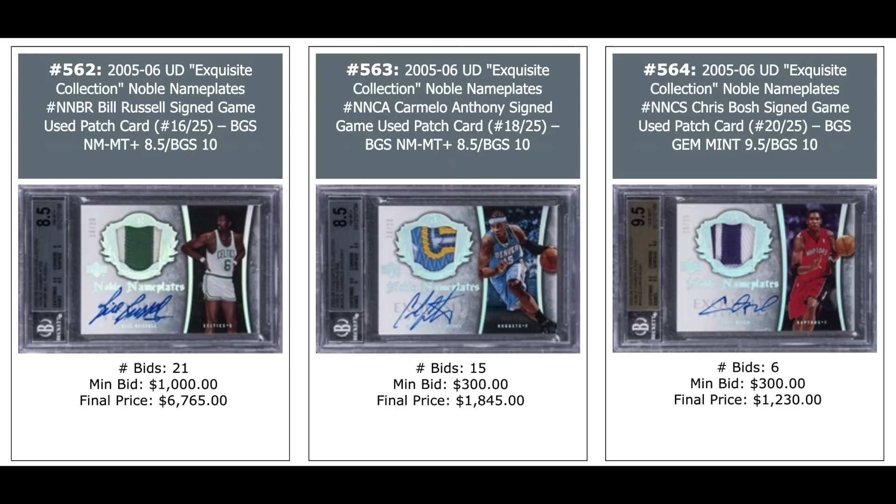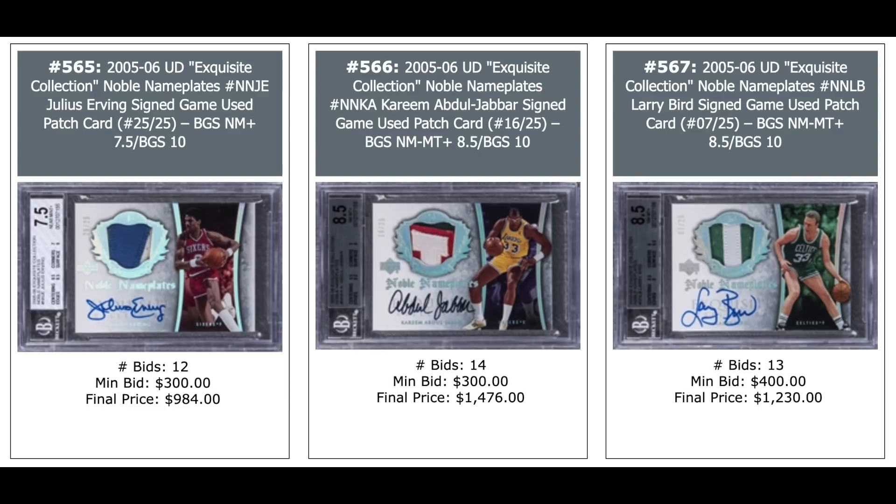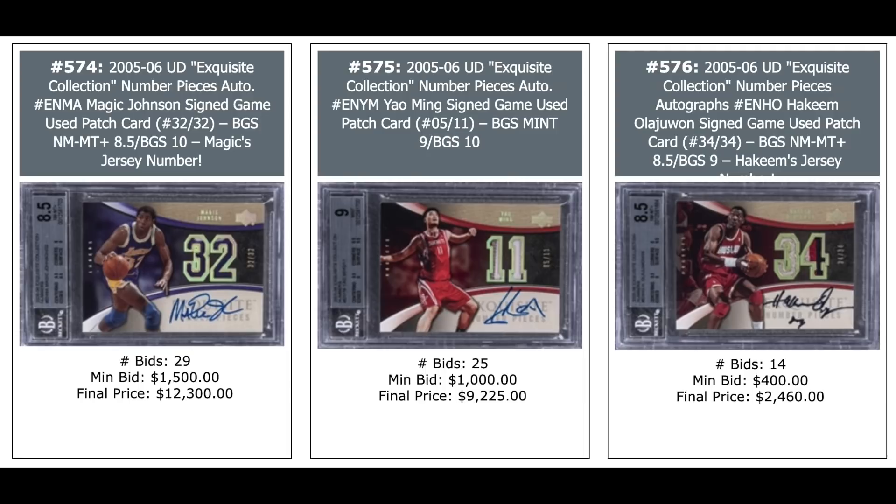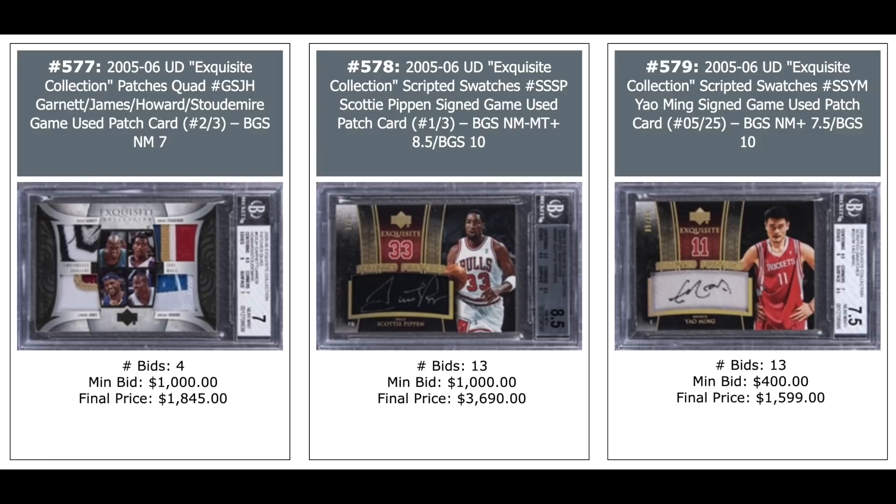Scottie Pippen — $3,400. Bill Russell Noble Nameplates Auto — $6,000 plus. Carmelo Anthony in the middle — almost $2,000. Chris Bosh on the right — $1,200. Julius Erving — $1,000. Kareem Abdul-Jabbar — $1,500. Larry Bird — $1,200. All out of 25. More out of 25 from Noble Nameplate set: Magic Johnson — $4,000. Paul Pierce in the middle — $460. Chris Bosh out of four — $3,400. Another Magic in five figures — $12,000 for his number pieces auto out of 32. Yao Ming in the middle — $9,000. Hakeem Olajuwon on the right — $2,500.